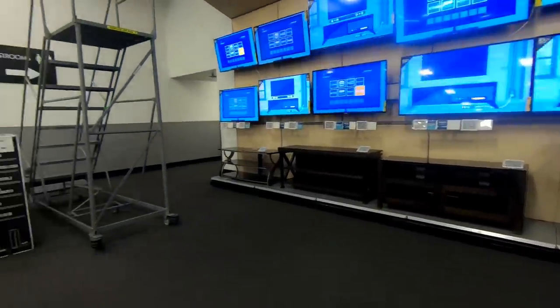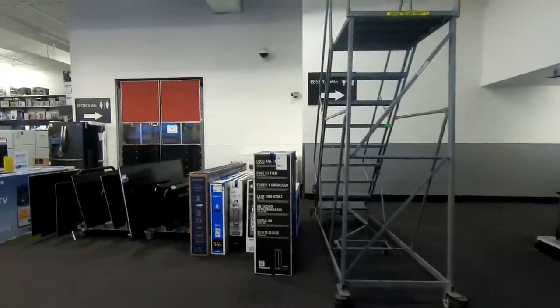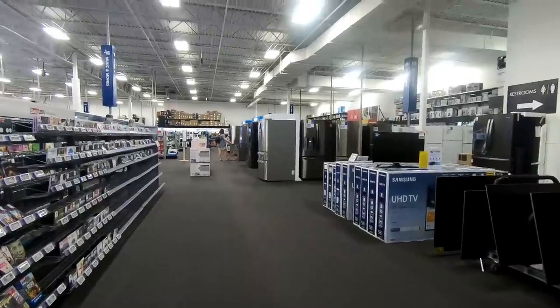I also wanted to show that the CD section is literally shoved in the back corner of the store. That's how much they care about music CDs anymore — it's on the very last rack in the back corner.